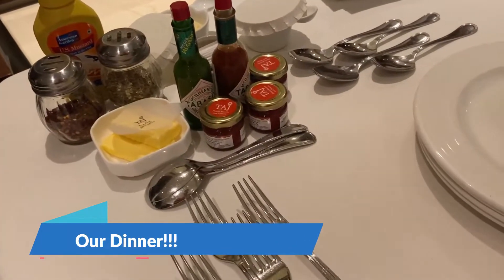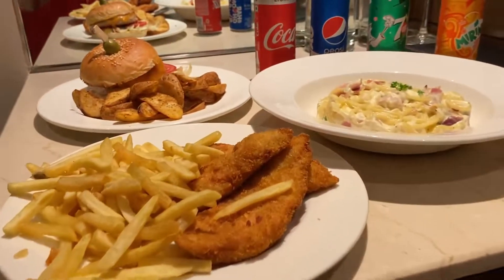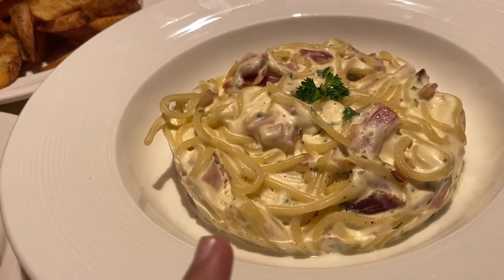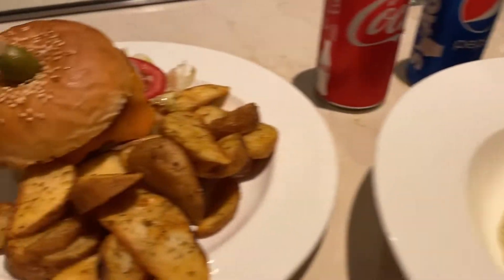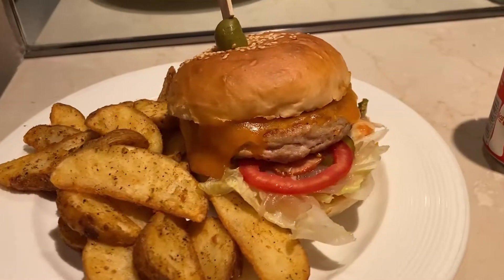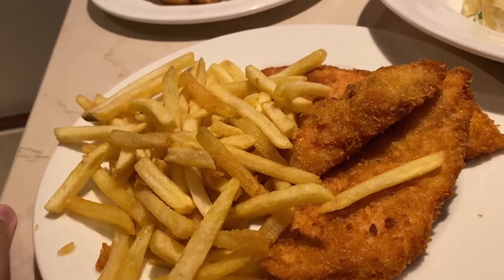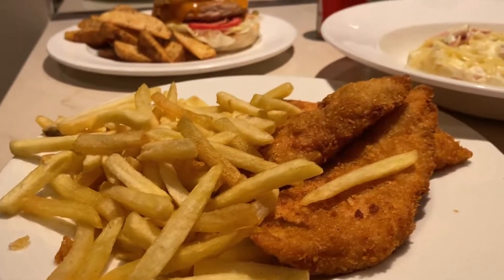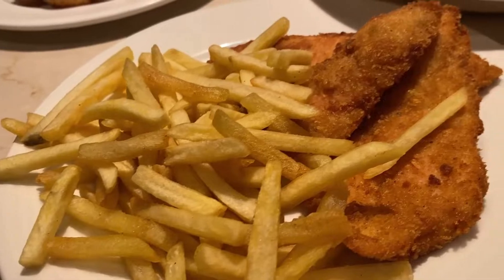Now we have in-room dining. We have placed our food order from in-room dining, and this is our food today. First, we have spaghetti, which is one type of pasta with bacon and parmesan cheese. Then we have a chicken burger with potato and veggies, and also fish and chips. If you remember from our earlier vlog, we ordered fish and chips at lunch — it was so good that we ordered it again for dinner.